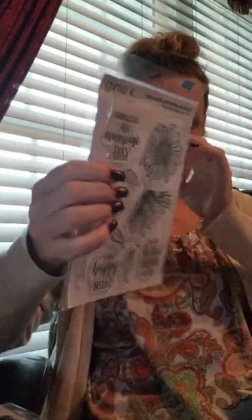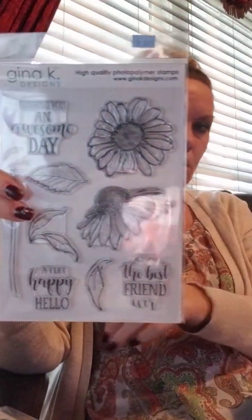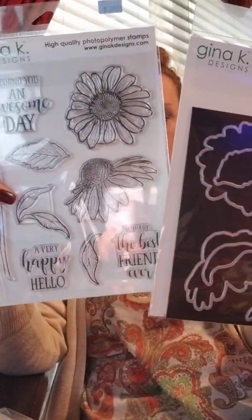My husband was calling so I declined that call to finish up the video. This one is called Colossal Cone Flower — look at the details in those flowers. My mother-in-law has had cone flowers since I met my husband when I was 17, so it's been a very long time. I don't know all my flowers but I definitely know the cone flower. Hers were always a really pretty purple and she had quite a few of them. The sentiments on this set are: A Very Happy Hello, Wishing You an Awesome Day, and You Are the Best Friend Ever.